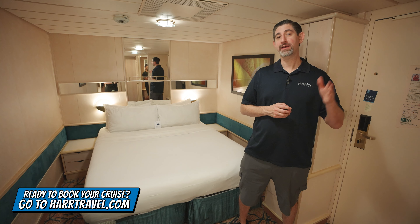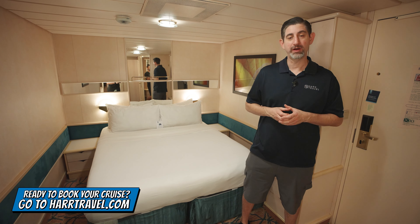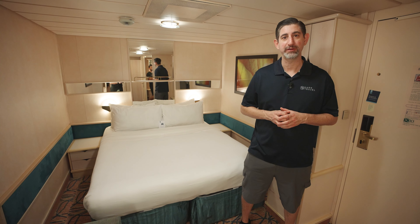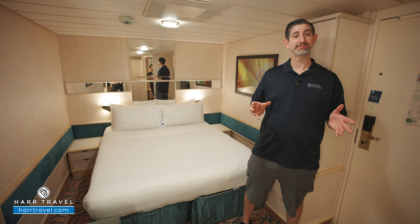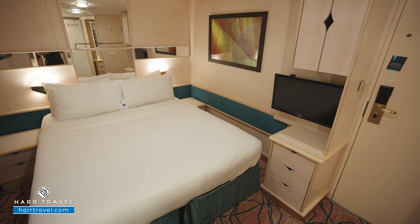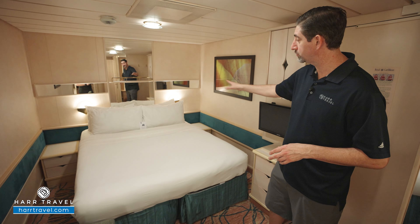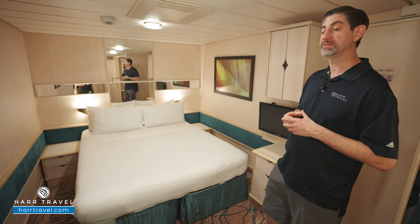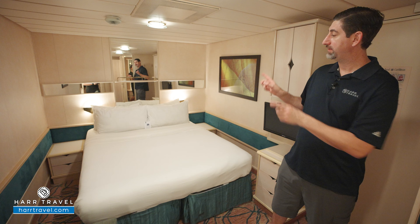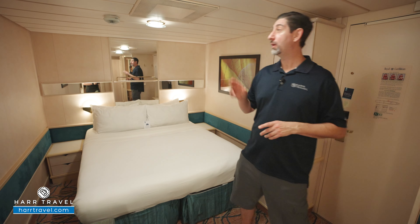Greetings everyone, this is Danny from hardtravel.com, your Royal Caribbean cruise experts, and today I'm on board the Rhapsody of the Seas. This particular category is one of the interior staterooms — the entry level to get on board. When you're ready to book this room or any room or suite with Royal Caribbean, Celebrity, or Silversea, check out our full ship tours and book it right on hardtravel.com. We can craft your cruise vacation of a lifetime at an incredible value.